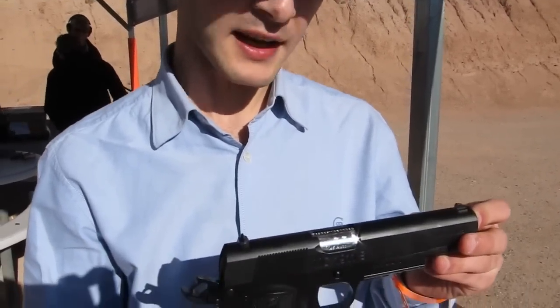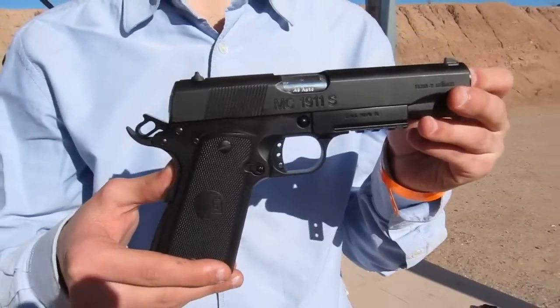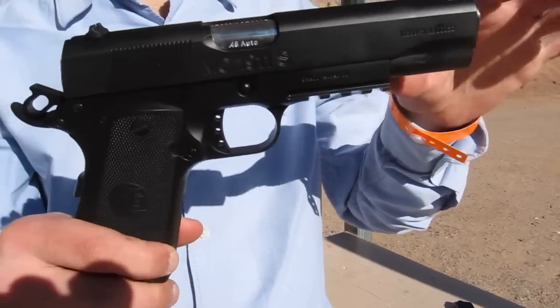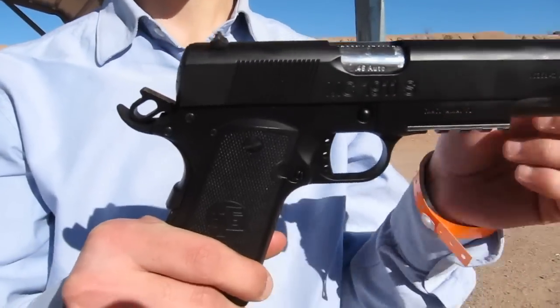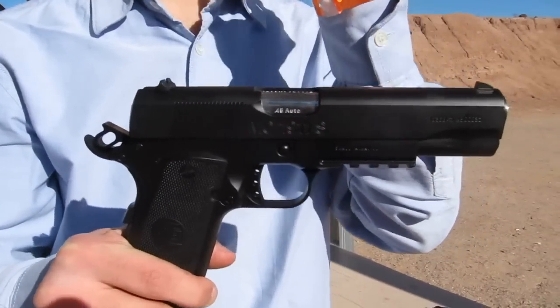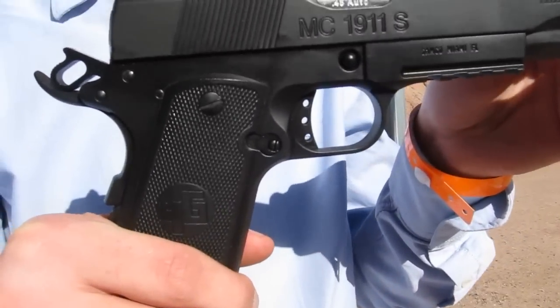Hi, my name is Yusuf Nesil, I'm coming from Turkey. Today I want to introduce my 1911 design to you — .45 caliber, 8-round magazine capacity. This legend pistol is redesigned by my company. We added Picatinny rails, single action, and changed the critical points of the design to achieve better shooting and better accuracy.